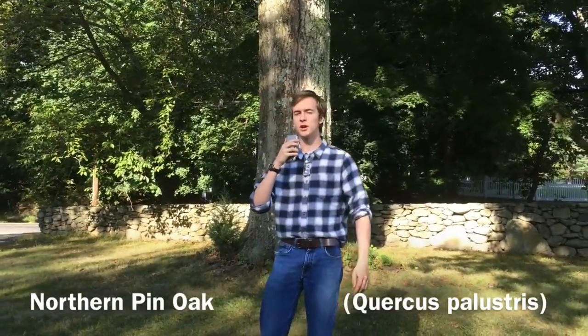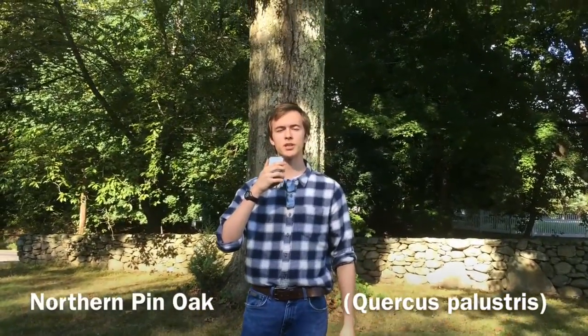Hello, CagScience here, and today we'll be talking about the northern pin oak, Quercus palustris.